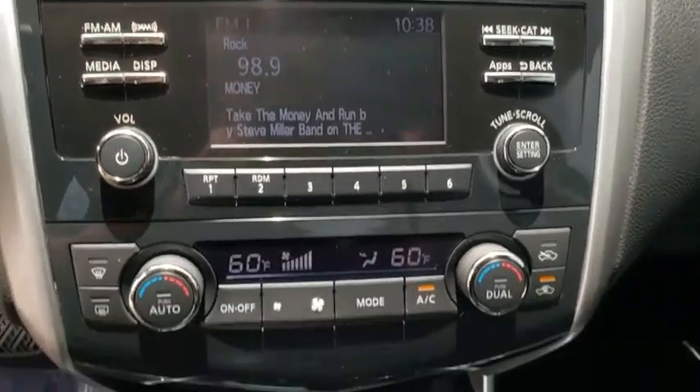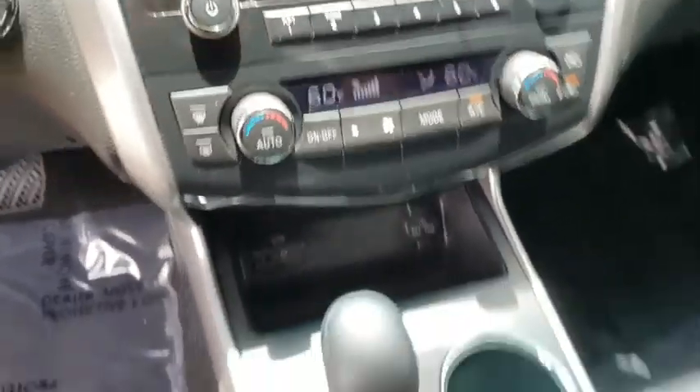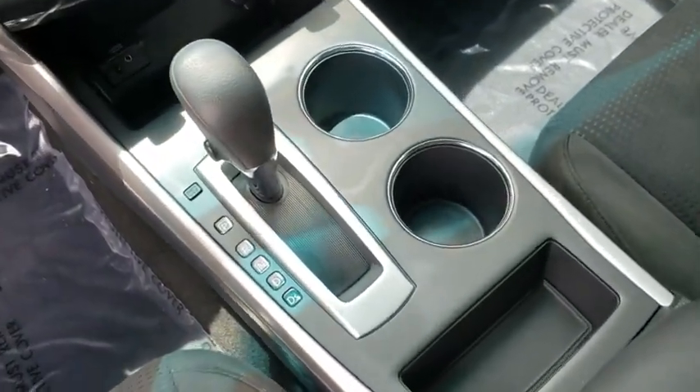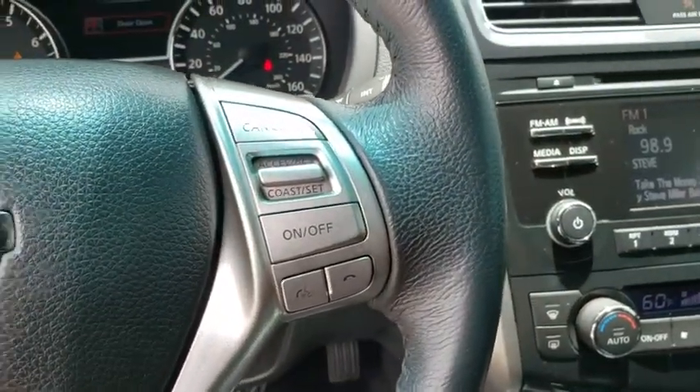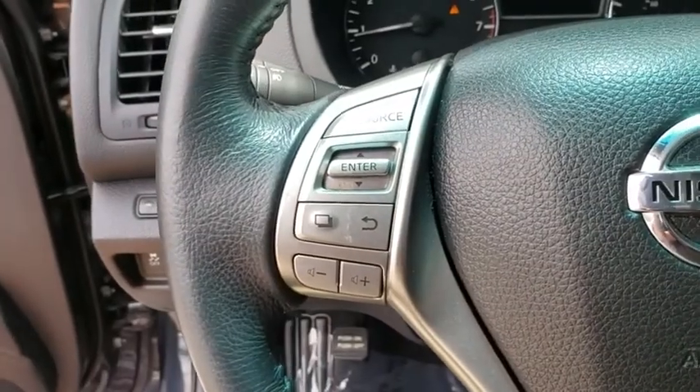Leather-wrapped steering wheel, power steering, adjustable steering wheel, four-wheel disc brakes, cruise control, keyless start, aluminum wheels, AM-FM stereo radio, front wheel drive, climate control, rear defrost.